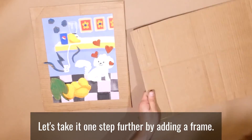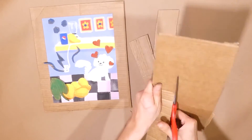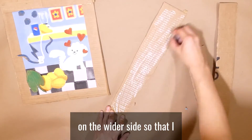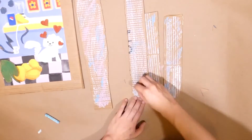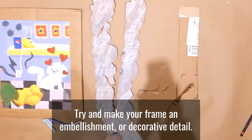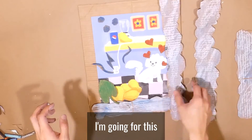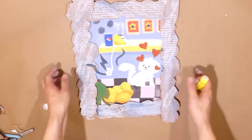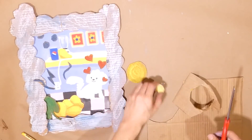Let's take it one step further by adding a frame now. I'm going to cut out four strips — two for the height of my drawing and two for the width. I'm going to make mine on the wider side so that I can customize my own shape. Try and make your frame an embellishment or decorative detail. Here's a chance for you to literally reframe your image. I'm going for this cloud border because it mirrors my dog and I also think it gives a nice dreamy feeling.